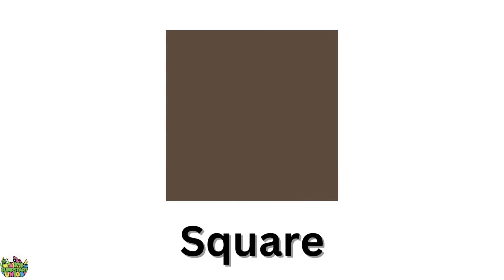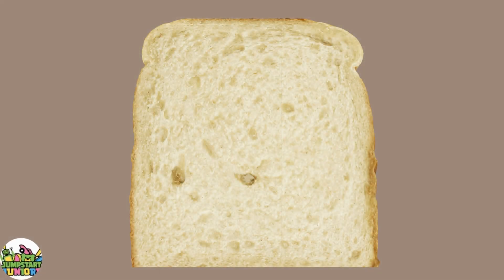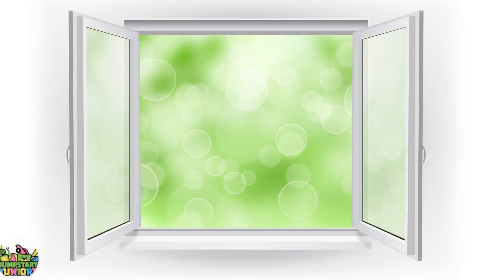Brown square. Big square. Little square. Bread. Window.